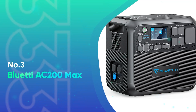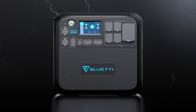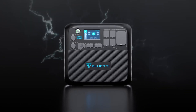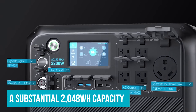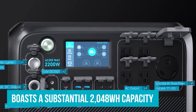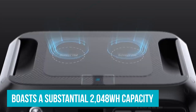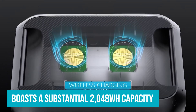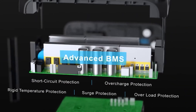Number 3: Blue Eddy AC 200 Max. You'll be hard-pressed to find a solar generator better suited for living off the grid for an extended period of time than the Blue Eddy AC 200 Max. It boasts a substantial 2048-watt-hour capacity, which allows you to power your whole life off of it longer than most portable generators. Even better, you can daisy-chain multiple Blue Eddy batteries, expanding its capacity to a massive 8192 watt-hours.